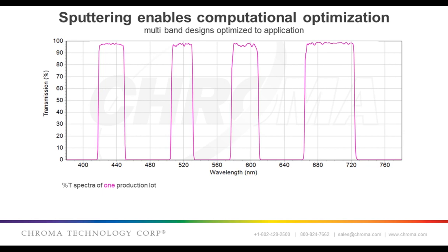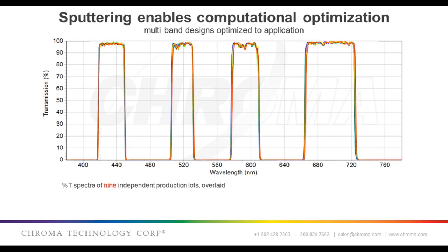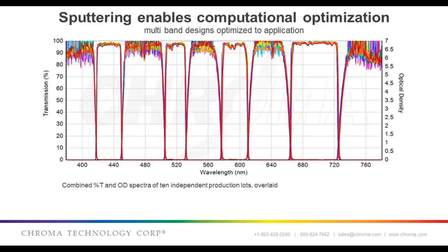If you want to design a multiband filter with transmission at a point that goes against the grain of what the coating wants to do, you need to try another approach — and that's what computational optimization allows. It provides the flexibility to create more challenging and complex designs and to optimize a design independent of harmonic constraints. But this requires a coating process that can be exquisitely tuned by precise deposition rate control — that's what reactive sputtering provides. This multiband filter was designed to be optimal for the application using this computational design approach, and it executes amazingly well in both transmission and optical density, as seen from 10 independent coating runs over a two-year period.